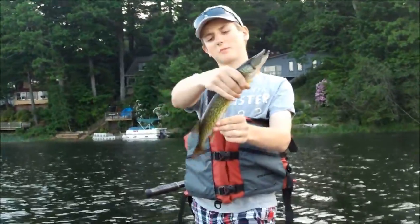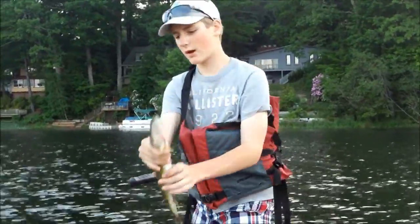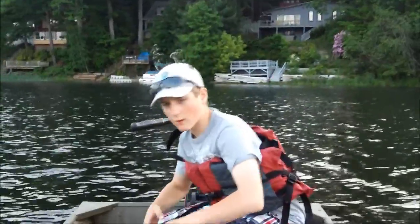Hey guys, we've got this probably 15-inch fish. Connor caught it on a Colorado. We'll get back to you if we get a few more.